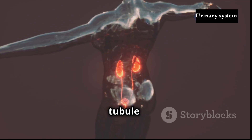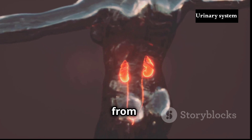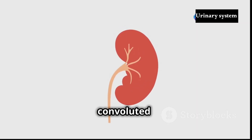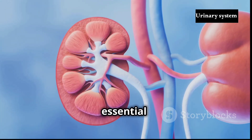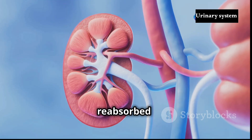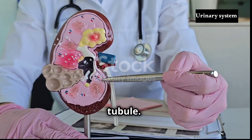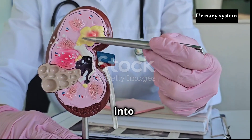The renal tubule, a long winding tube, extends from Bowman's capsule and is divided into four main segments: the proximal convoluted tubule, the loop of Henle, the distal convoluted tubule and the collecting duct. As filtrate flows through these segments, essential substances like water, glucose, amino acids and electrolytes are reabsorbed into the bloodstream, while waste products and excess ions are secreted from the blood into the tubule. The final product, urine, exits the collecting duct and flows into the renal pelvis.